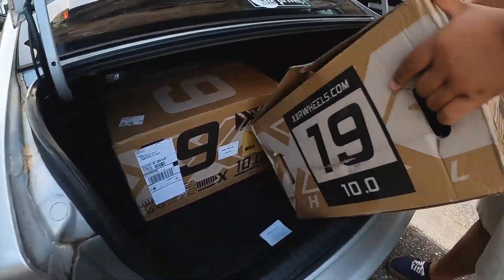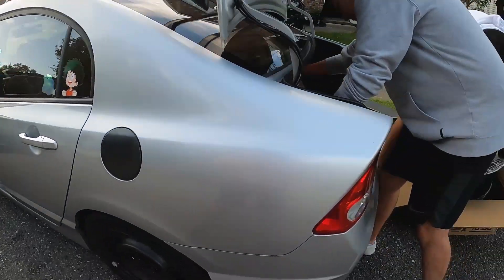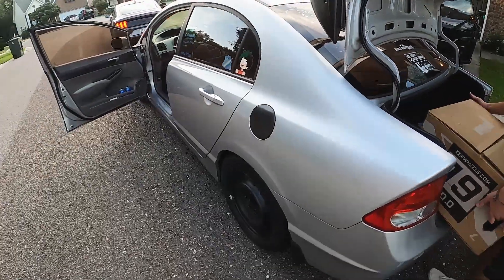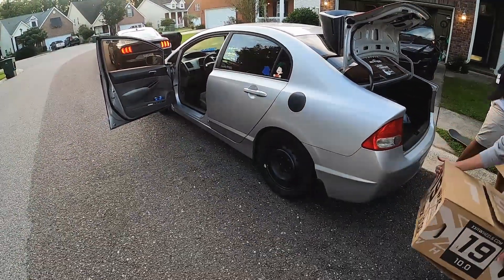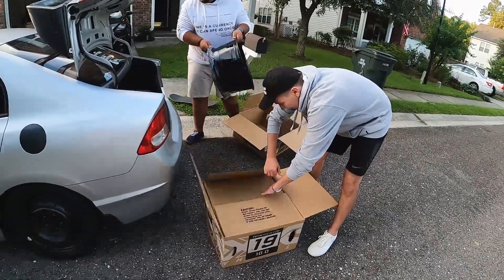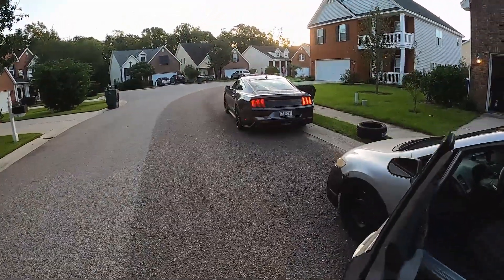I don't think both boxes and the tires can fit. Can we just take the wheels out of the box? So we're trying to fit two sets of wheels and two new tires and a baby - inside a Honda Civic and a 2020 Mustang.